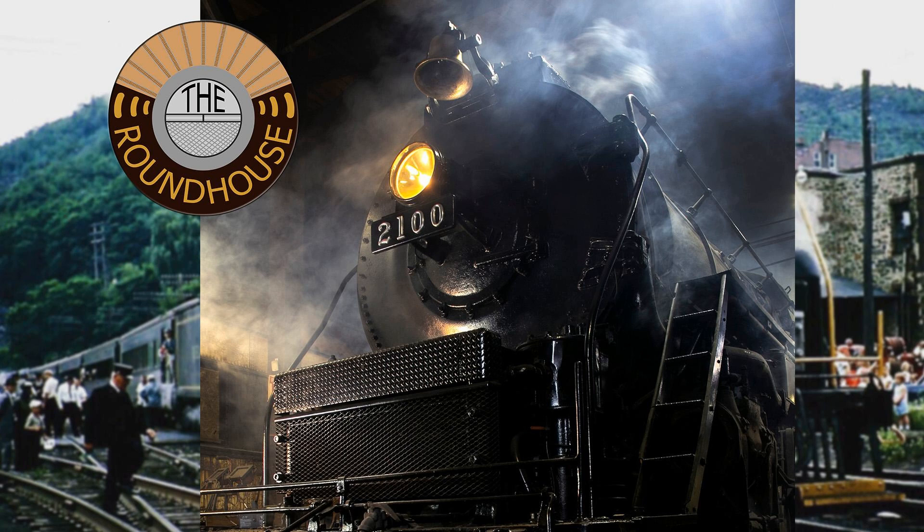In days past, the Roundhouse was where the railroad worker united with the steam locomotive, each to prepare for the journey ahead. Today it's where we examine the history, the industry, the machines, the hobby, and the passion behind railroading.